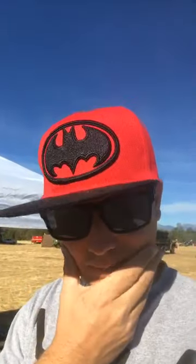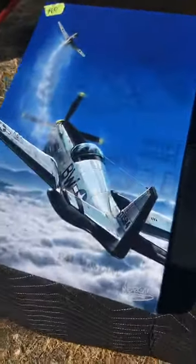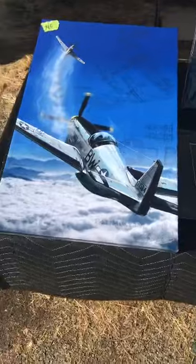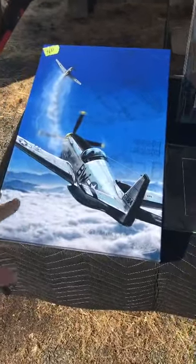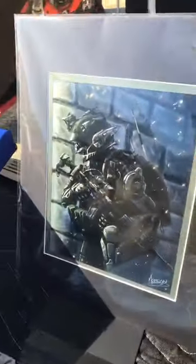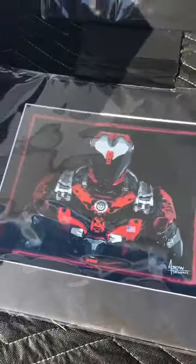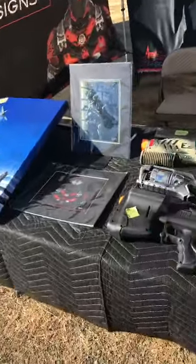Let me show you what the Morgan Designs booth has today. We have some canvas work here — this would be great for your garage or your boy's bedroom. This is a gallery wrapped canvas, about two feet large. We've got some futuristic tactical digital art, some super futuristic tactical characters. This is some of the art that we have for sale.